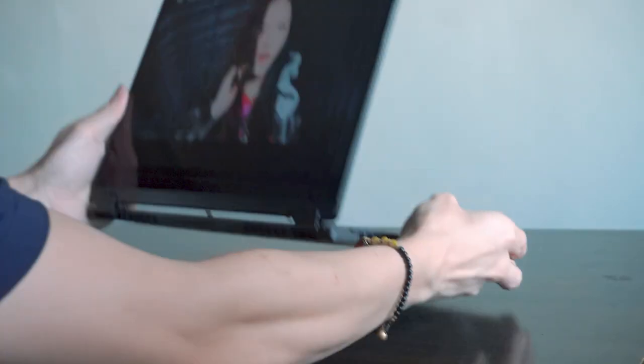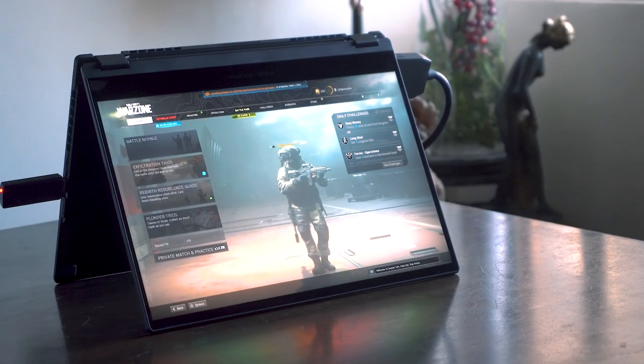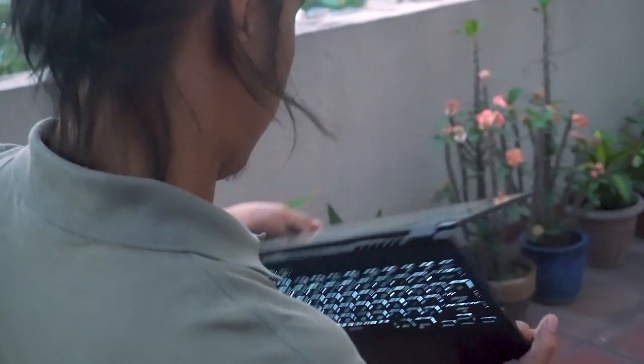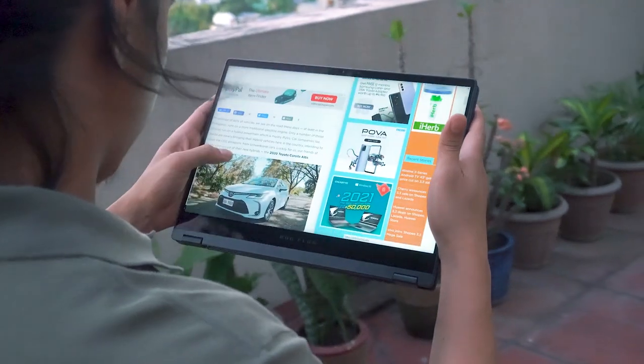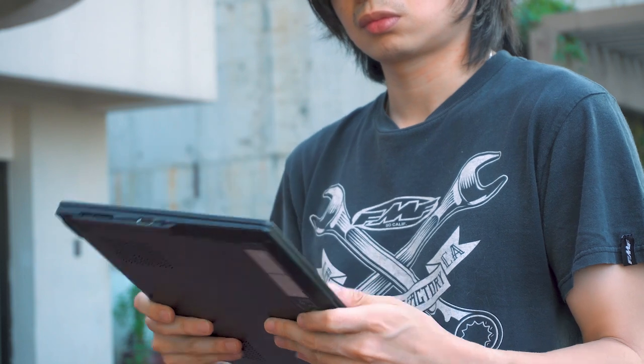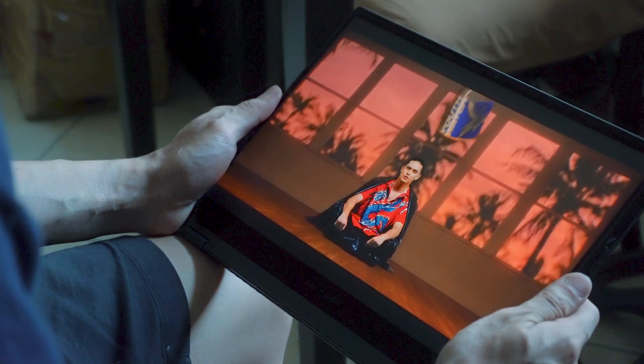The Flow X13 has four modes: stand mode to keep you immersed in multimedia consumption, tent mode which gives better air ventilation — perfect for playing console games on the fly — and you can even flip the screen all the way to enter tablet mode and get the full Windows experience with the tap of a finger. Its 360-degree convertible design easily adapts to your preferred viewing angle, making it perfect for those that love gaming, editing, or even sketching on the go.